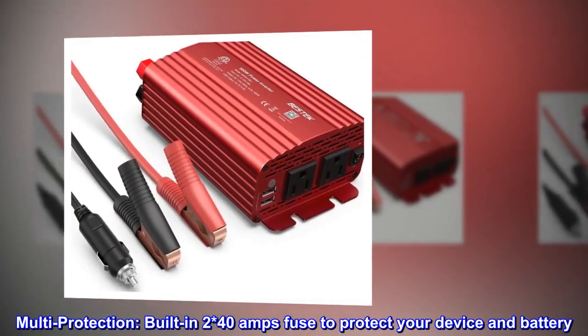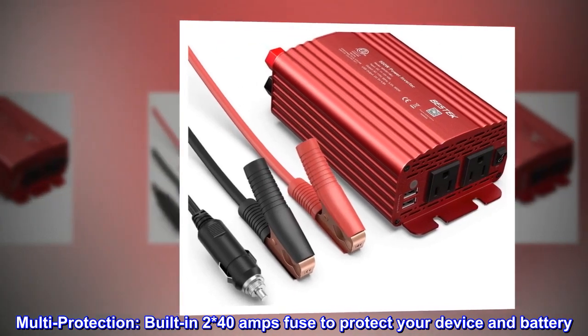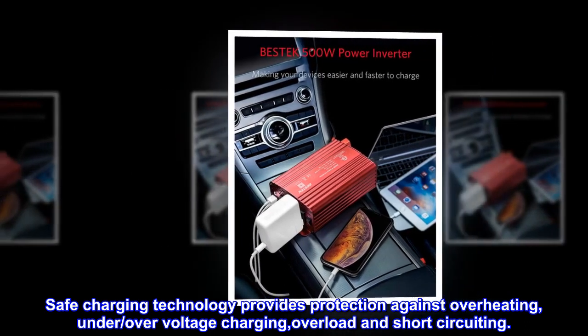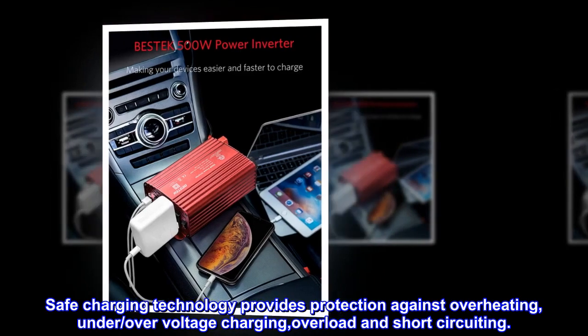Multi-protection. Built-in 2x 40A fuse to protect your device and battery. Safe charging technology provides protection against overheating, under/over-voltage charging, overload, and short-circuiting.